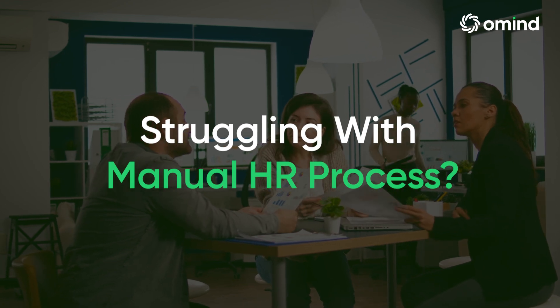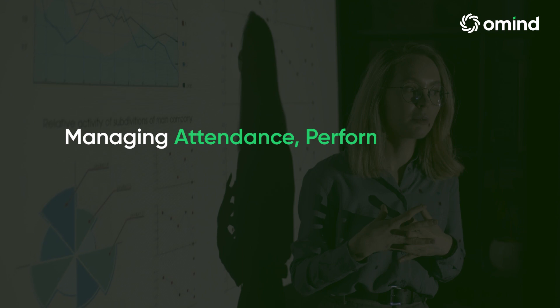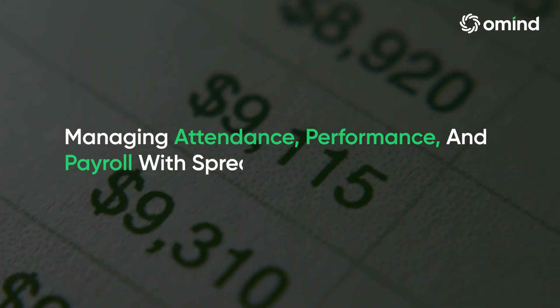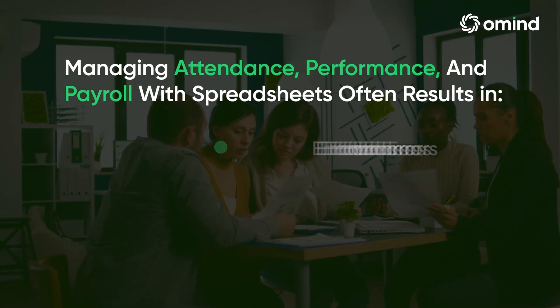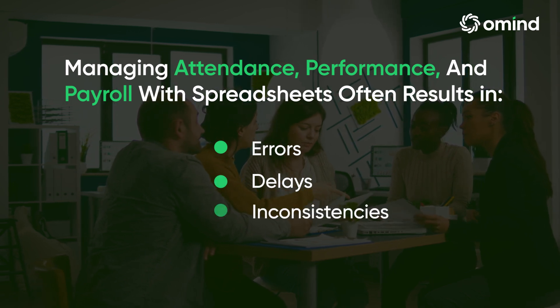Handling HR tasks manually is fraught with challenges. Managing attendance, tracking performance, and processing payroll through spreadsheets often leads to errors, making the entire process less efficient and more prone to mistakes.